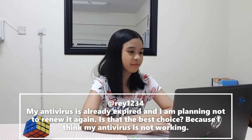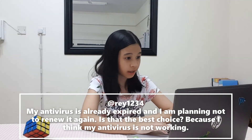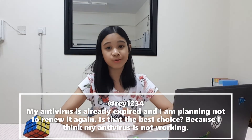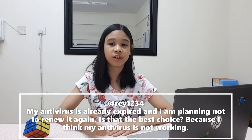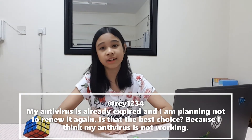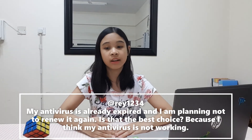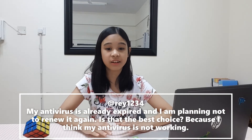Our next question: my antivirus has already expired and I am planning not to renew it again. Is that the best choice? Because I think my antivirus is not working. No, you should renew it and if you don't, you might regret that decision in the near future. An antivirus software helps protect your computer from malware such as viruses. An antivirus is like your own personal internet bodyguard. It quickly alerts you if there's a problem in your computer and it offers real-time protection against viruses so that it can delete and disinfect a virus before it can damage your computer. I hope that information helped you.